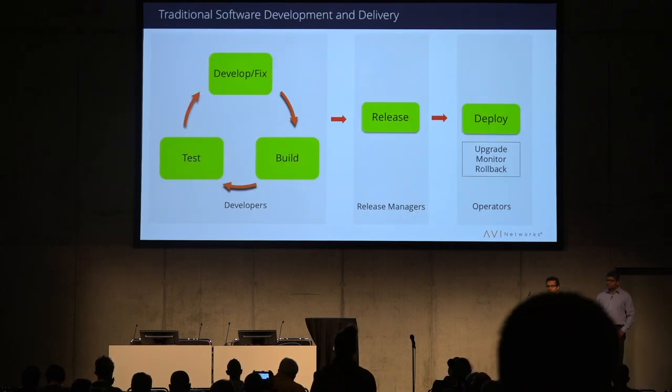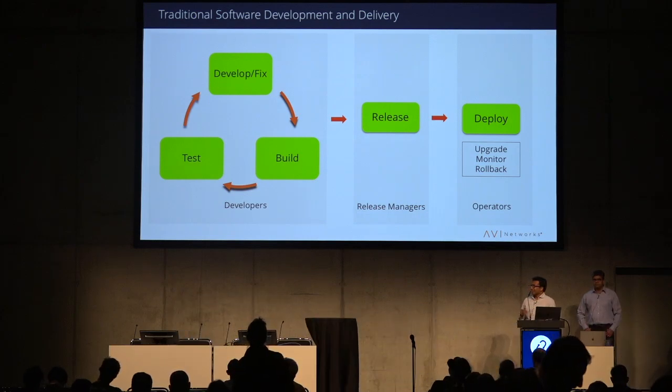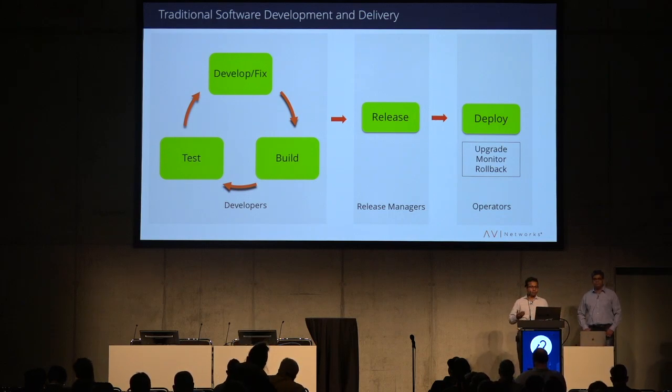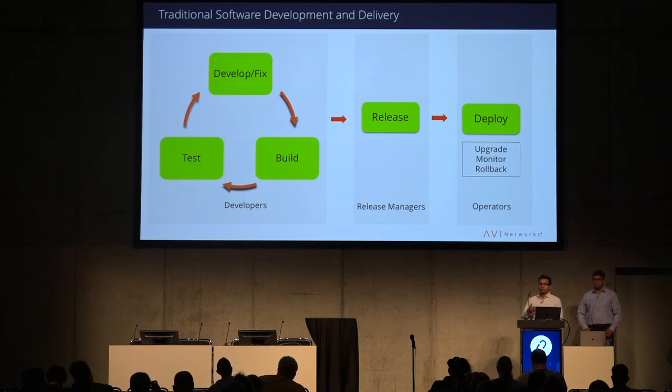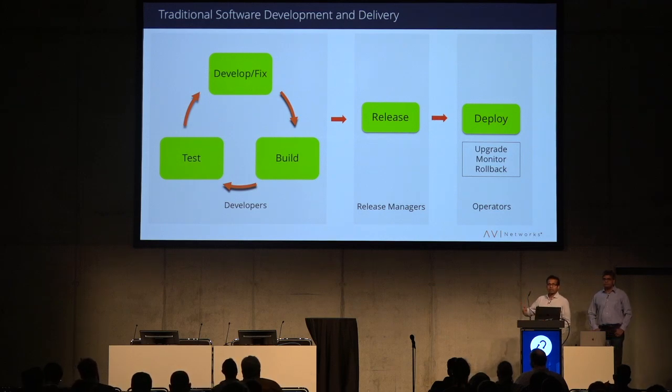In the old school way of deploying applications, the process is pretty siloed. You have developers doing software development, testing, and building in each component or service they own. Then you have release managers putting these together, doing integration testing, and generating a release candidate. Finally, operators handle deploying, upgrading, monitoring, and rolling back. Each of these individual silos has several-month cycles, so the overall feedback in the system is pretty elongated.